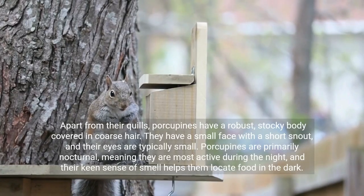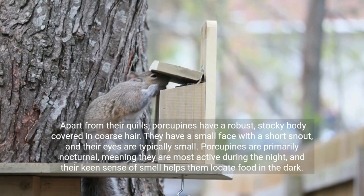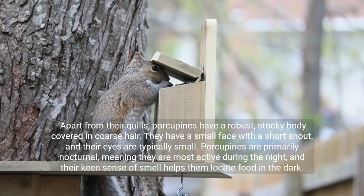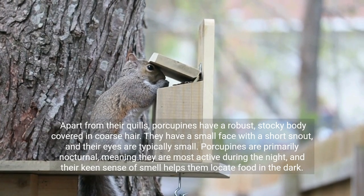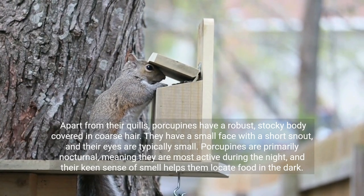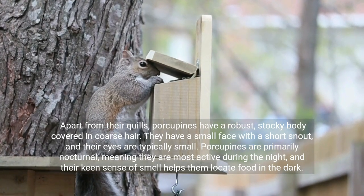Apart from their quills, porcupines have a robust, stocky body covered in coarse hair. They have a small face with a short snout, and their eyes are typically small. Porcupines are primarily nocturnal, meaning they are most active during the night, and their keen sense of smell helps them locate food in the dark.